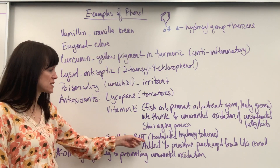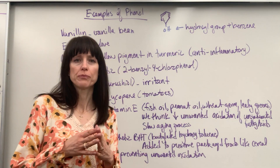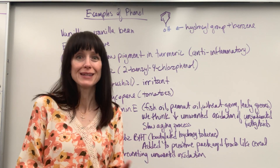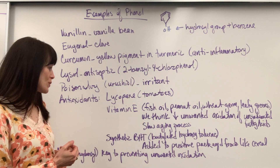Synthetic BHT — that stands for butylated hydroxy toluene. This is added to preserve packaged food. In America, you're going to see this a lot in packaged cereal — the morning cold cereal.